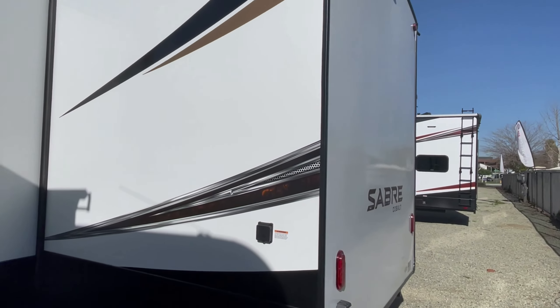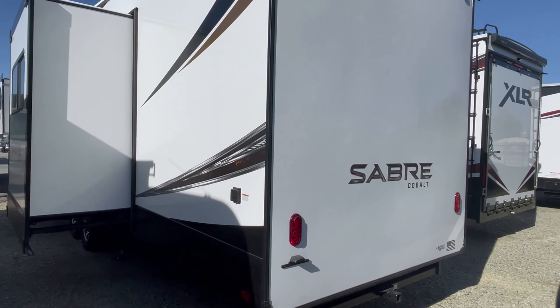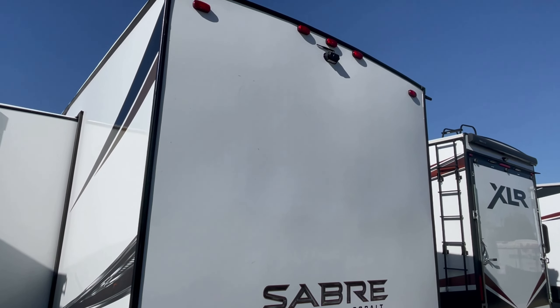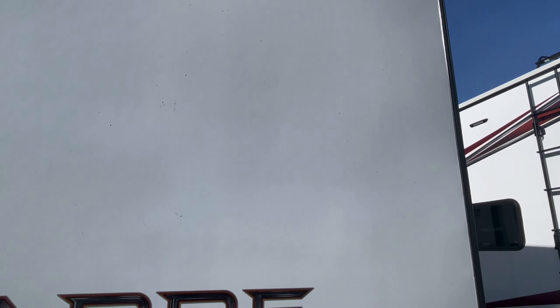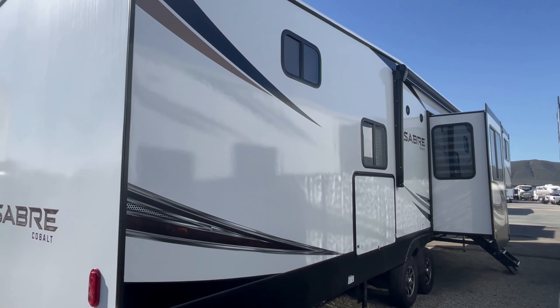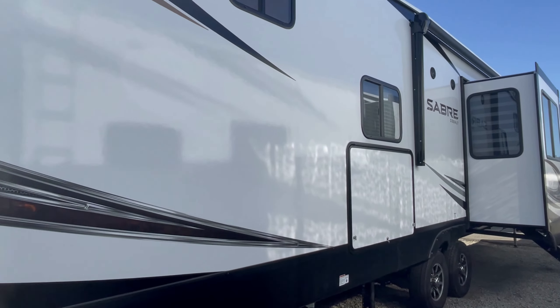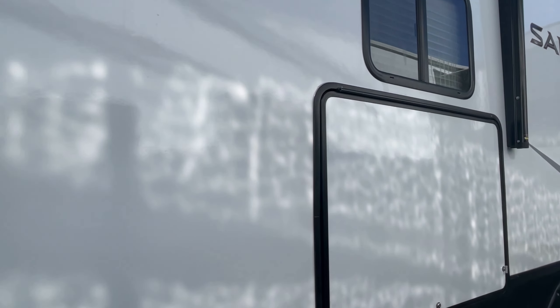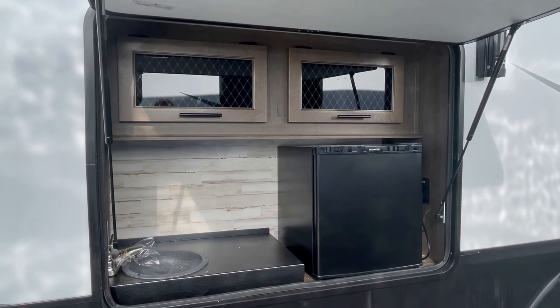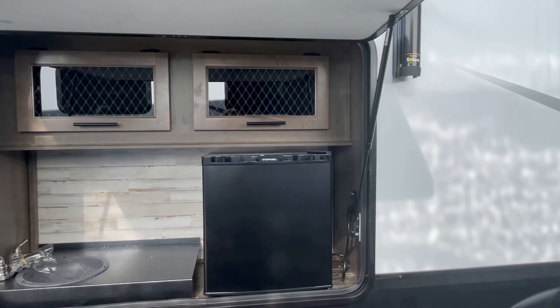If you enjoy these walkthroughs, please hit the like button — it makes it easier for YouTube to spread it amongst RVers. This will have a hitch for storage or bike racks, a wireless backup camera. The wireless backup camera — they're switching to an app, but a few you might find still have the wireless monitor that goes inside your truck.